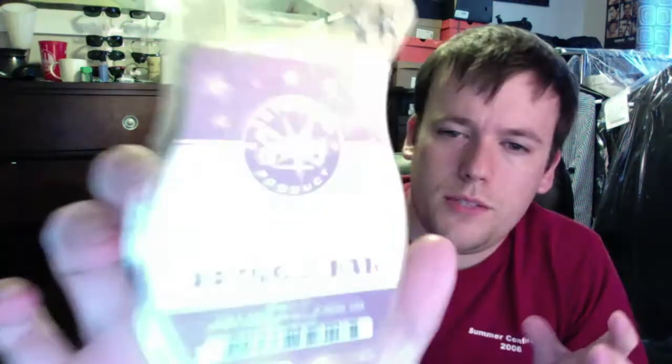I finished two Scentsy bars — one in Plum Delicious, which I got out of a round robin. The scent's been discontinued for a while, but I think it's coming back in July for Bring Back My Bar. It's kind of a perfumey plum type of scent, like a really deep, almost berry type of scent. The other one I finished was Blackberry Bushel, which was from a previous Bring Back My Bar. This one was just kind of okay — it was a blackberry-type scent. I don't think you can get this one anymore unless it comes back for Bring Back My Bar.